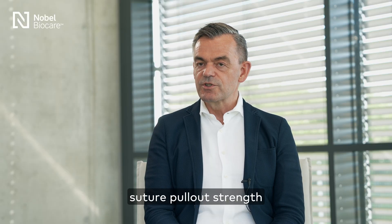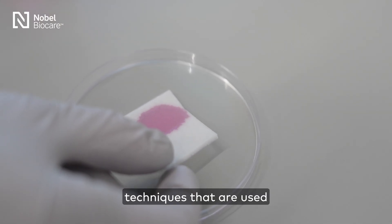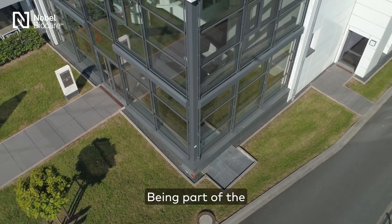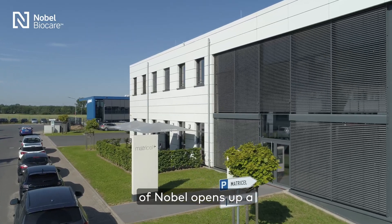The Mucogaine has a suture pull-out strength and also tensile strength that is compatible with the various techniques used by surgeons to implant the material.